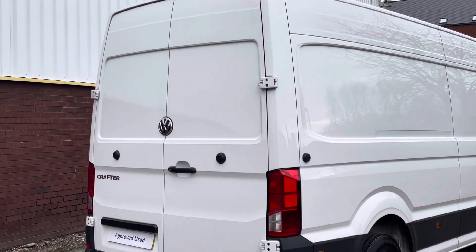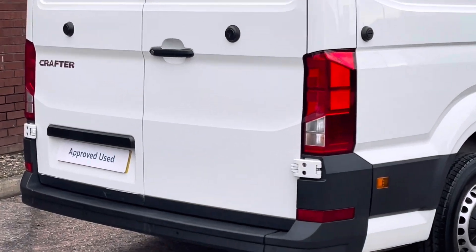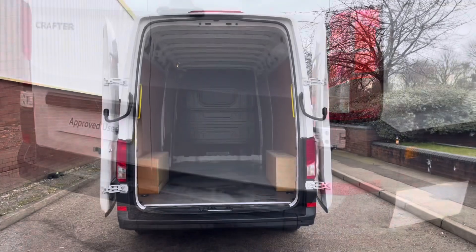Towards the rear of the van there are the rear loading barn doors with the 270 degree hinges. There is also a set of rear parking sensors.